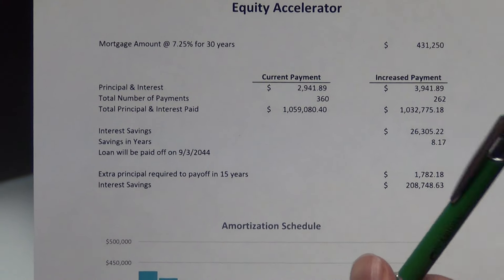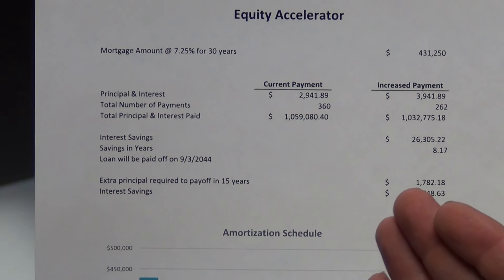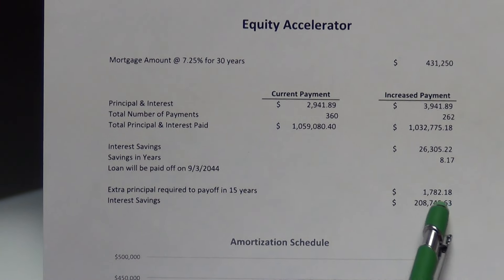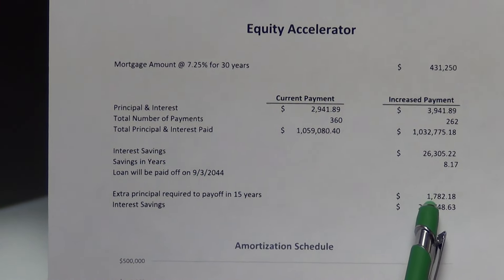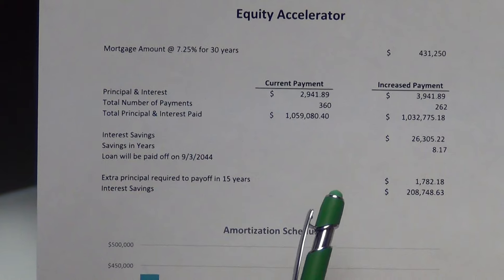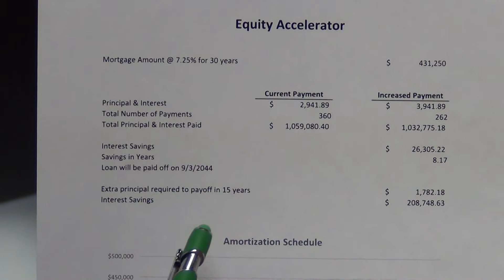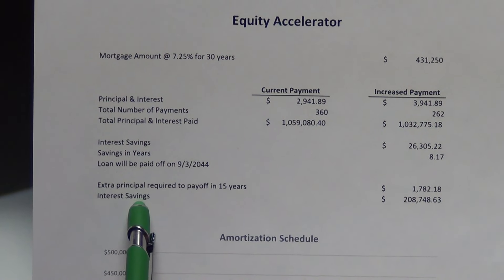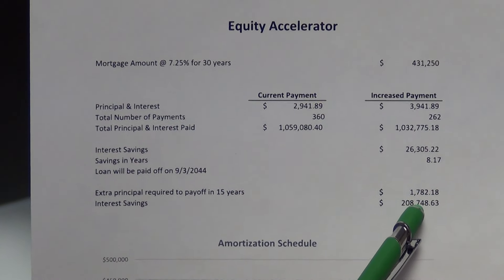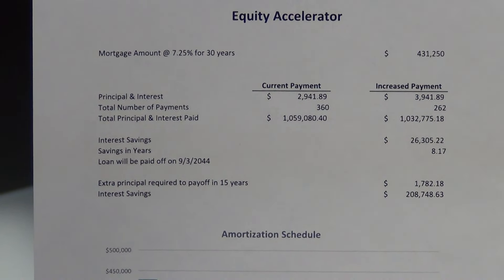Take it one step further. Say your goal is to have your mortgage paid off in 15 years and you never refinanced in the middle of that. If you want it paid off in 15 years, you would need to commit to paying just shy of $1,800 — or $1,782 per month — to take your 30-year down to a 15-year mortgage. The amount of interest savings you gain? Look at that everybody: $208,748. Almost $209,000 you can save yourself in 15 years.